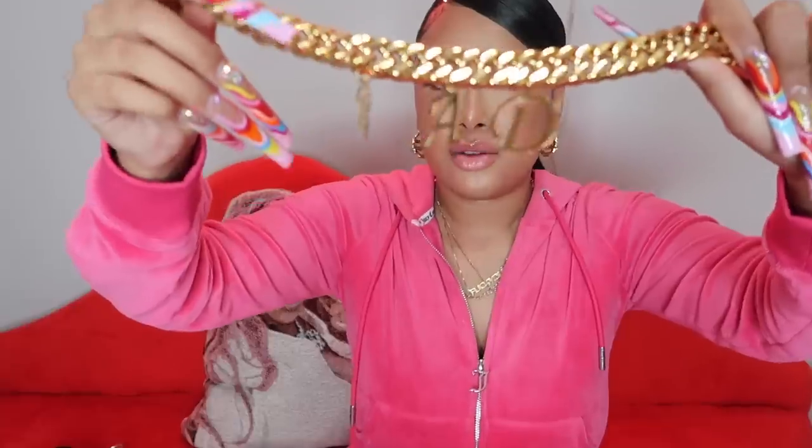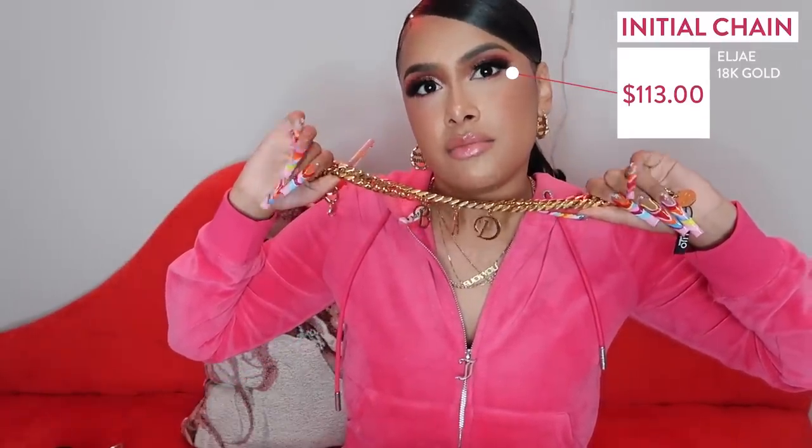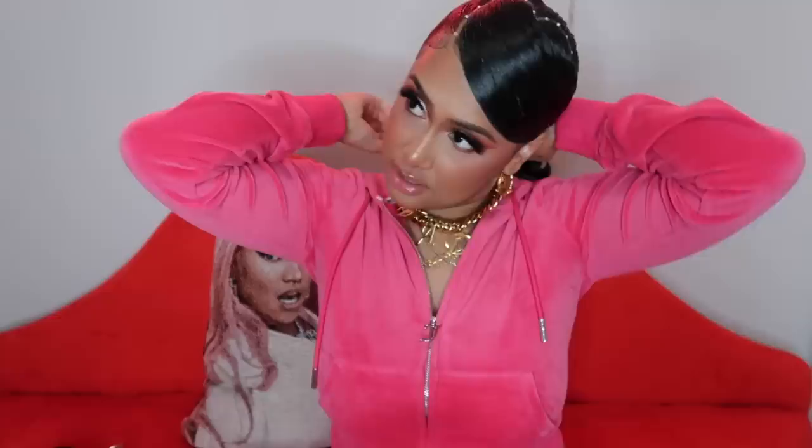The next piece is from a brand called LJ. I saw this chain on The Era and always wondered where she got it. She mentioned it in a vlog. I was gonna get my initials BN — Banana — but instead I got 'Bad.' Tell me this is not cute! It's a Cuban, more like a choker, and it has 'Bad' on it. Y'all, this is too cute.